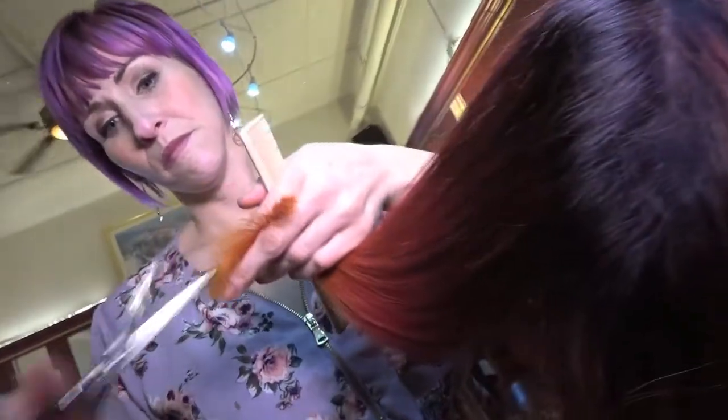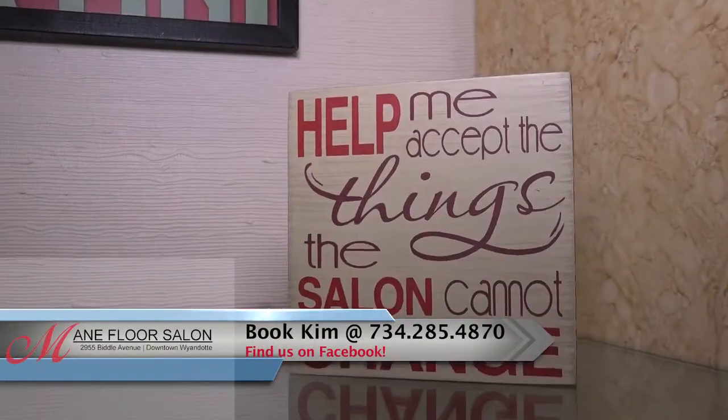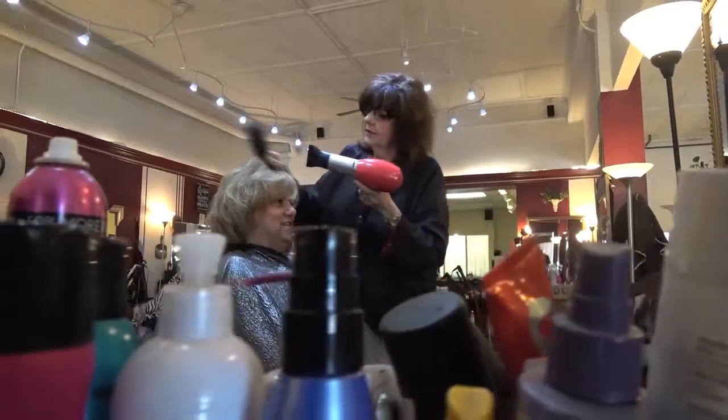Four and a half hours later, I had the most beautiful hair and I get the most incredible compliments everywhere I go. My favorite part of the salon is the people — we're a group of close-knit, comfortable women who just enjoy doing what we do.